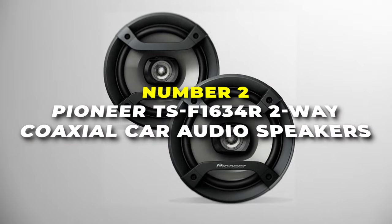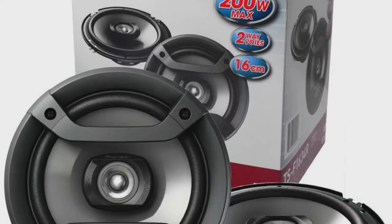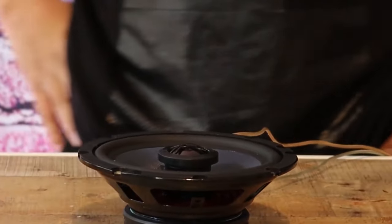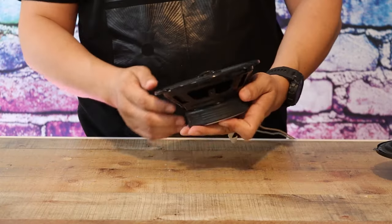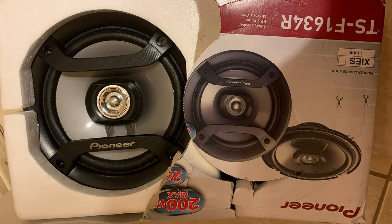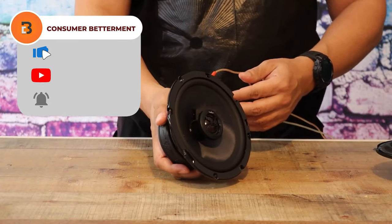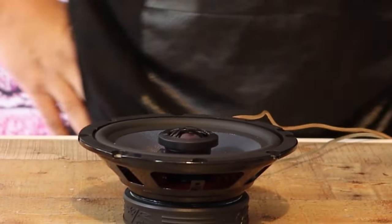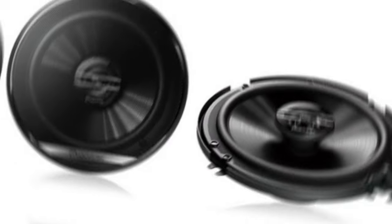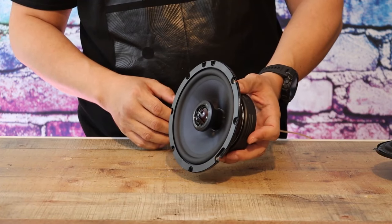Number 2 is the Pioneer TS-F1634R two-way coaxial car speakers — the most popular option on our list to provide improved sound quality. They offer great sound quality with their two-way coaxial design that combines a woofer and tweeter in one unit, delivering a full range of frequencies for a balanced sound. These speakers come in a standard size which makes them compatible with most car doors and rear decks. Their shallow mounting depth simplifies the installation process, so you can start enjoying your new speakers in no time. In terms of design, these speakers feature a stylish black finish that complements the interior of most vehicles, adding a touch of elegance to your car's audio system.